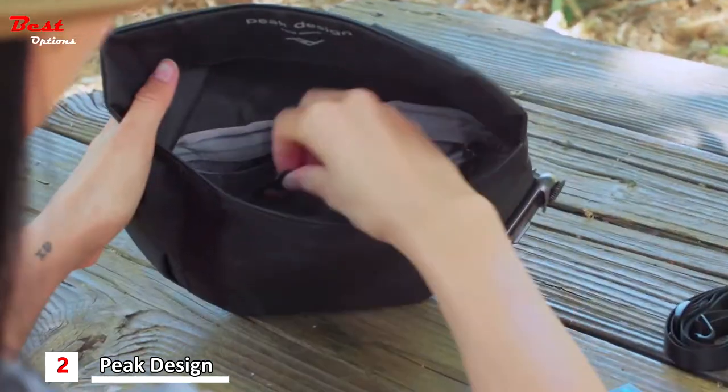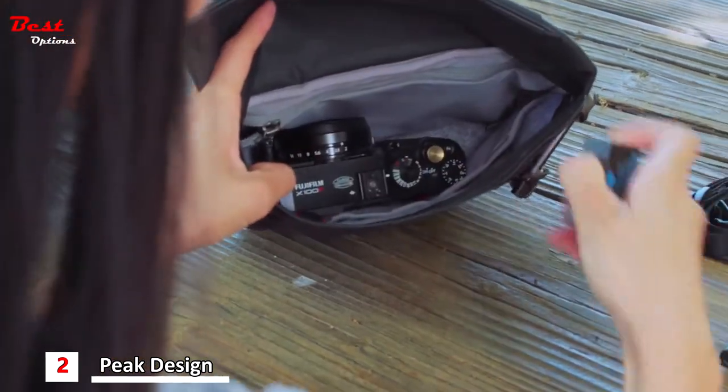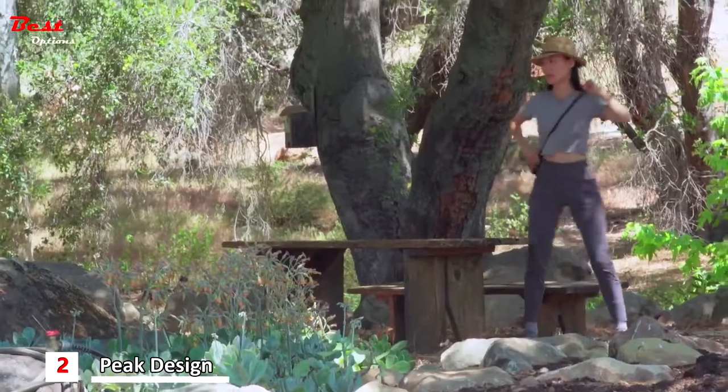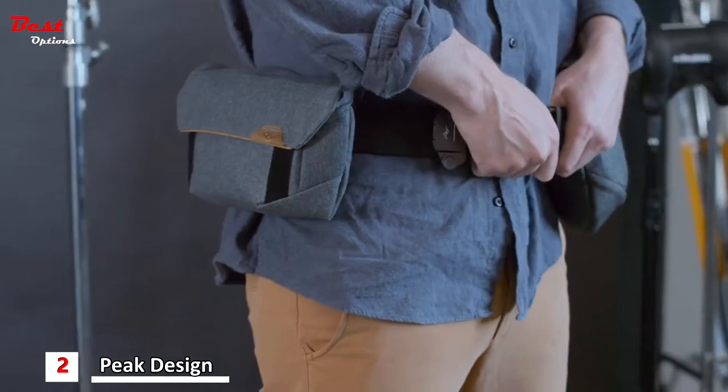Keep cords, cards, batteries, keys, even a small camera or lens — protected and organized. The adjustable strap enables cross-body carry or shoulder carry. You can even wear it on your belt, works with a regular belt or a pro photo belt.